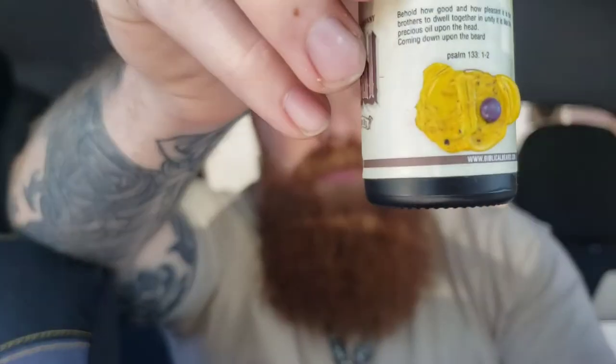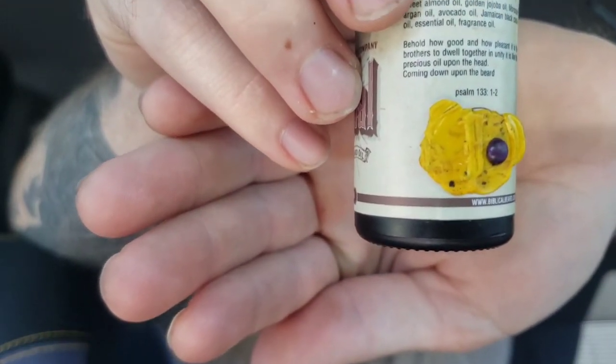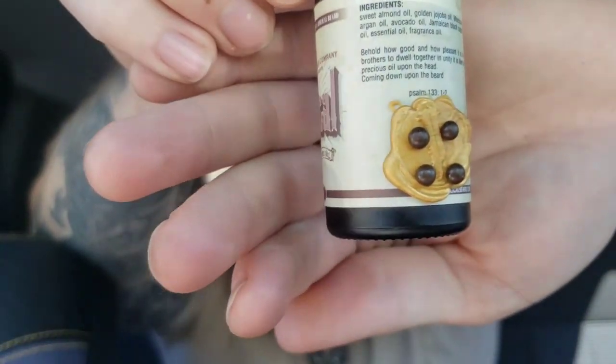In this one I believe we have the same carrier oil blend: sweet almond oil, golden jojoba oil, Moroccan argan oil, avocado oil, Jamaican black castor oil, essential oil and fragrance oils. Same carrier oil blend — I'm cool with that, I love it. They use these little wax labels, so they put the wax stamp on it and that's how you know which scent is which.